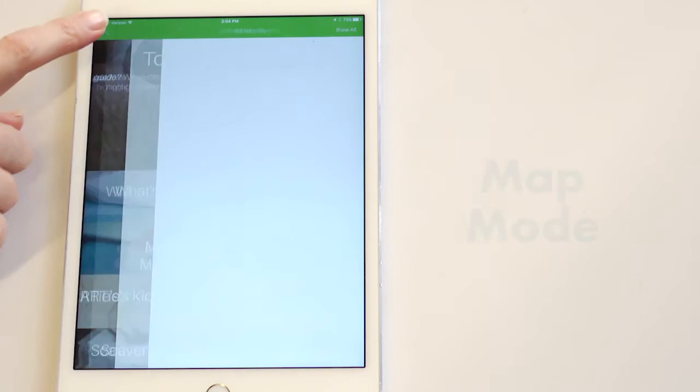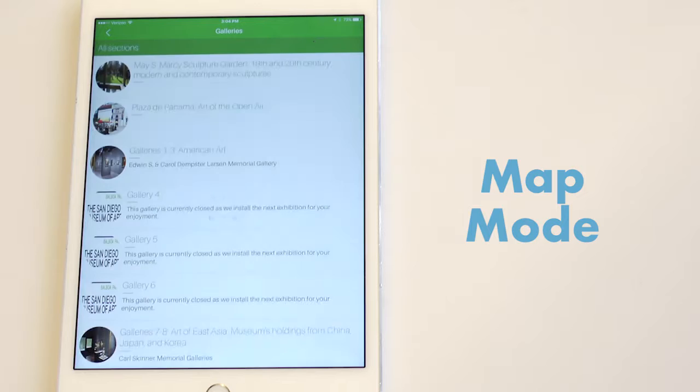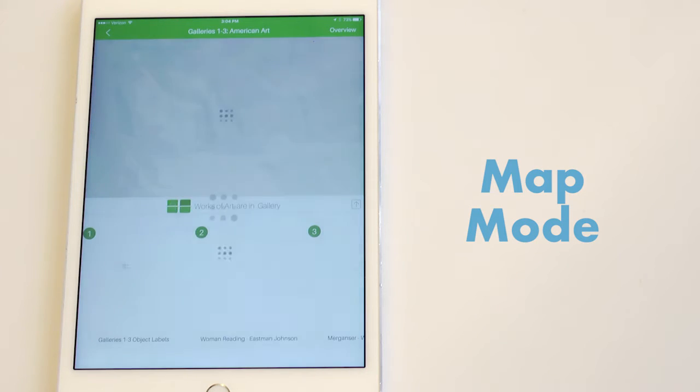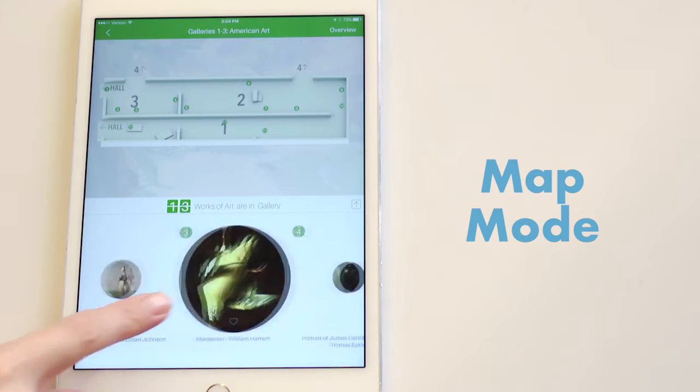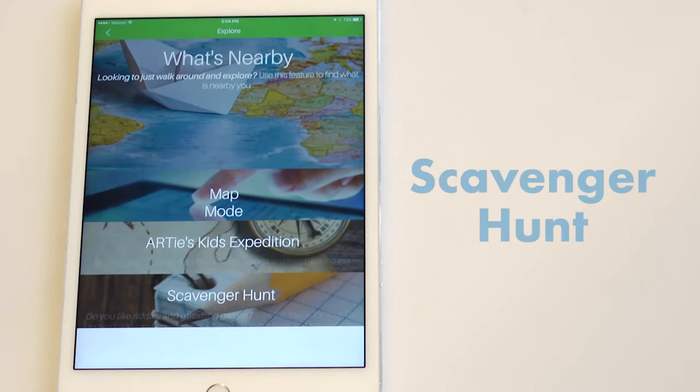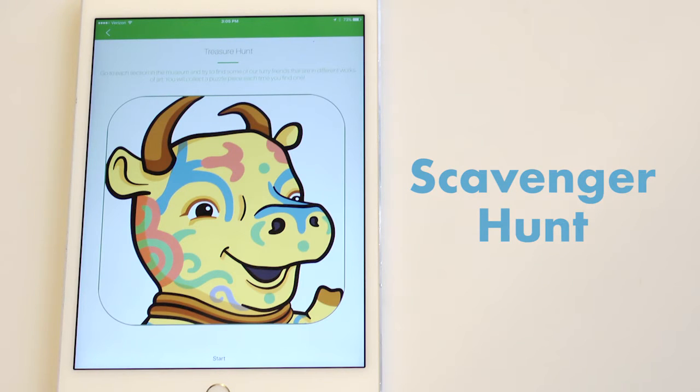Should you prefer to view a map, you can use map mode and the app will conveniently let you know what section you are in and all the content in that section. If you're feeling more adventurous, you can engage in a scavenger hunt or a kid-themed treasure hunt, which can be guided by the museum's mascot.